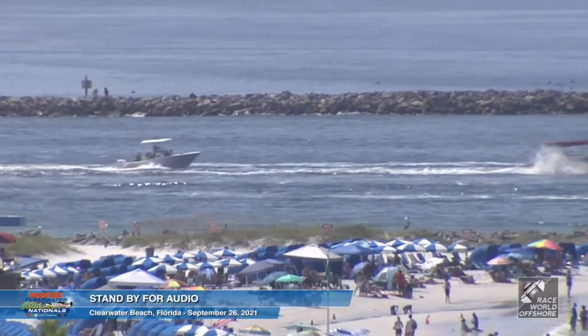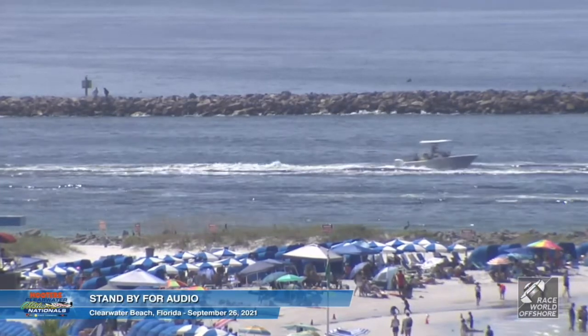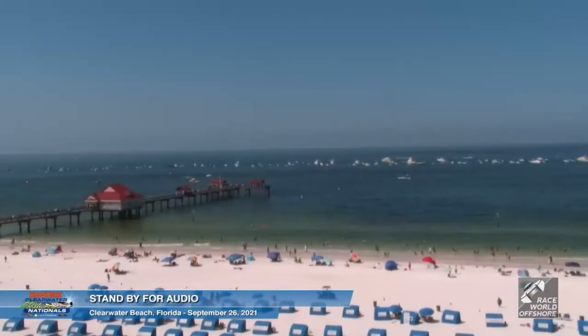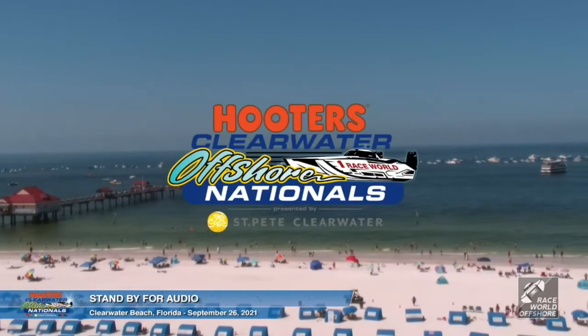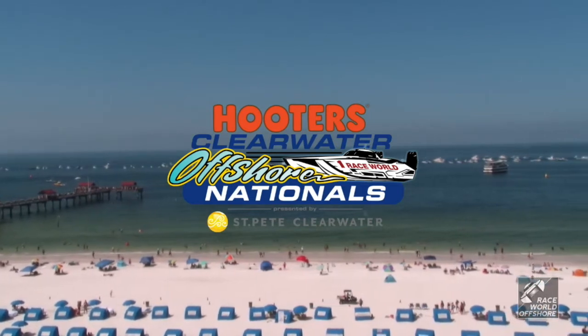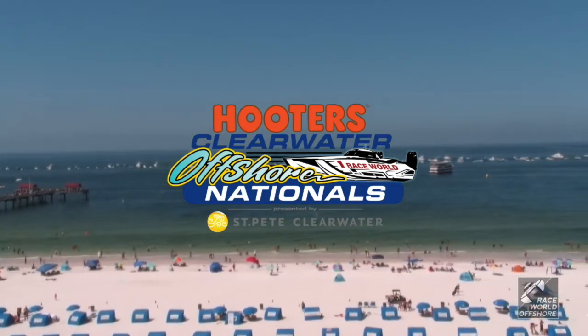We are back live here at Race World Onshore Facebook and live locally in the Tampa Bay area on AM 820 and FM 96.7 Tampa and FM 98.3 Pinellas, CBS Sports Radio. Todd Swofford back for the Superstock race along with John J.W. Powell.